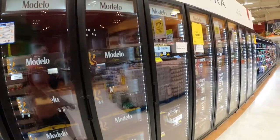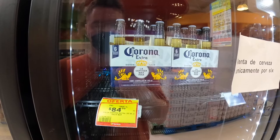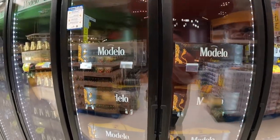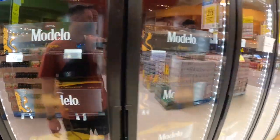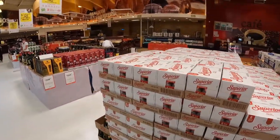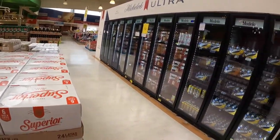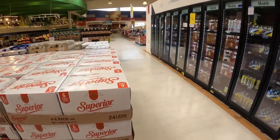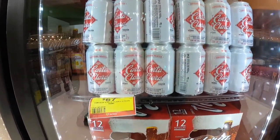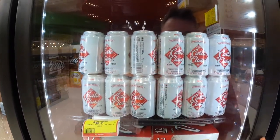Here's the beer section. They've got a six-pack of Corona for $4, a 12-pack of Modelo Negra for $9. This beer Superior is pretty good — I like that. And then there's Carta Clara, looks like it's $3.50 for a six-pack.